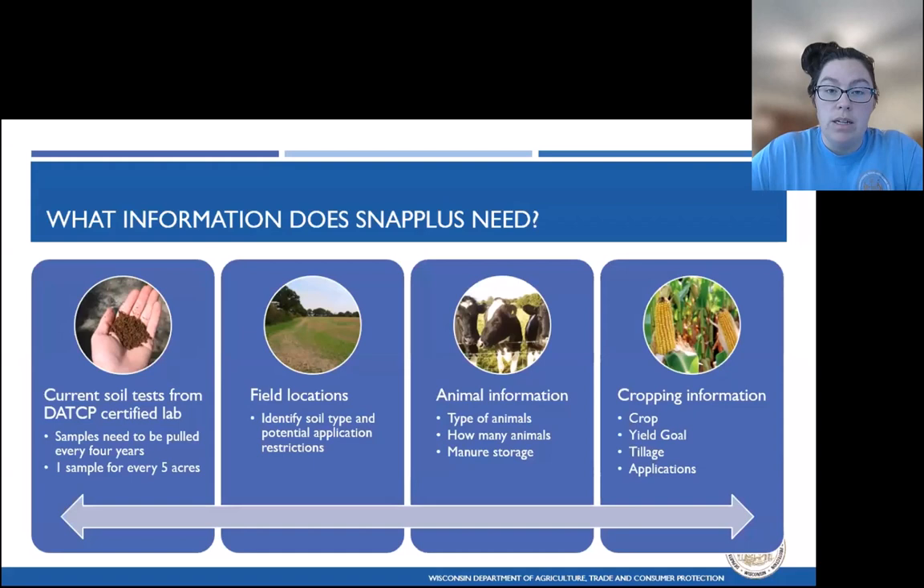Thirdly, we need to enter in animal information: the type of animals, how many animals, and whether there is manure storage on the property. All of those factors help the program come up with a general estimate of how much manure will be produced on the farm, in turn helping the planner properly allocate the manure across the fields. Last but not least comes the cropping information — the real meat and potatoes where the plan starts to come together. We're entering in our crops, our yield goals, our tillage practices, and the nutrient applications, all within the software.